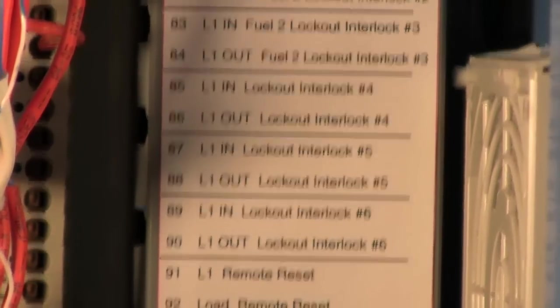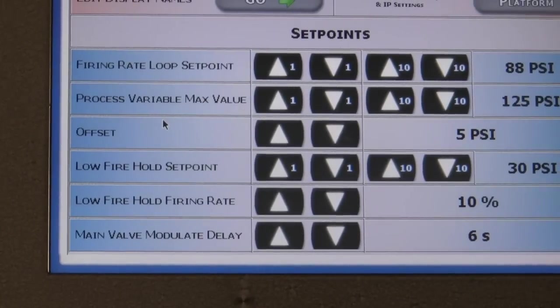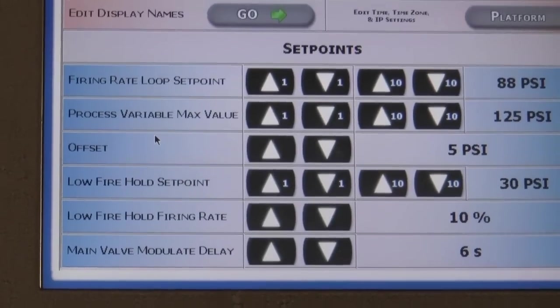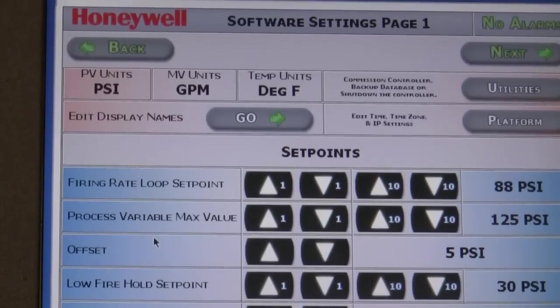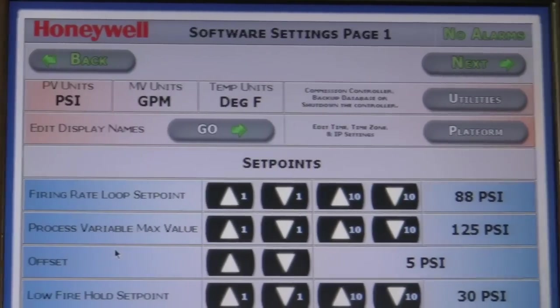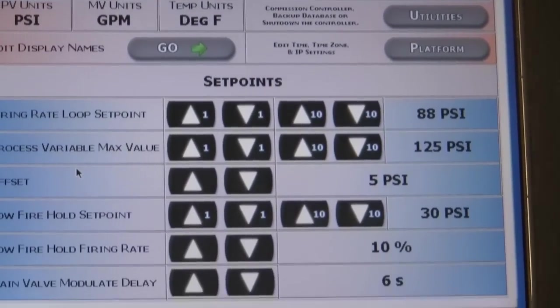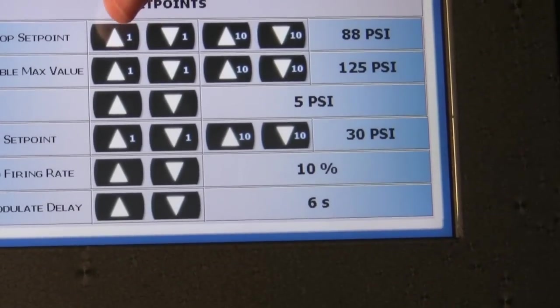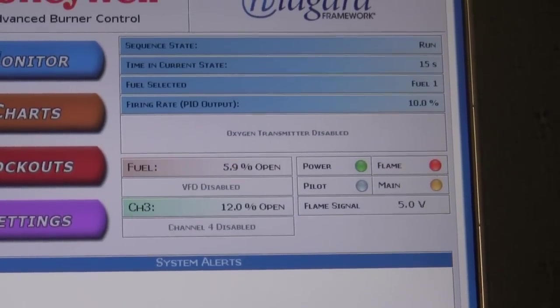We actually got the contractors involved and had them sit down in front of the system and let them go through and say: what did you like, what did you dislike, what would you like to change, what can we add, what should we take away? So it's developed and produced and manufactured around what they want — not only the contractor, but ultimately the end user who might have to interface with it. So it's very user friendly and very intuitive.